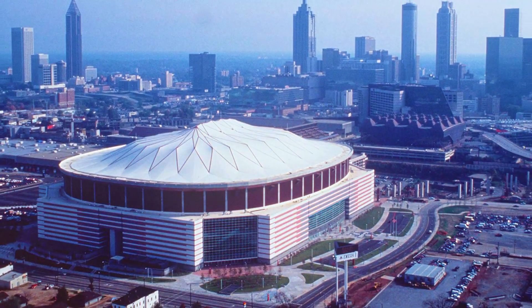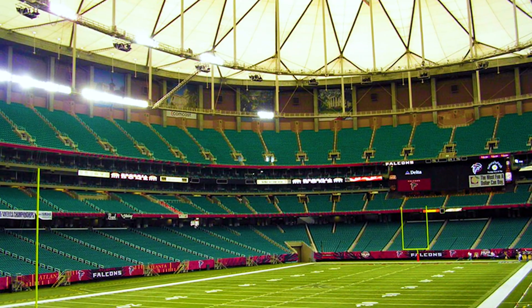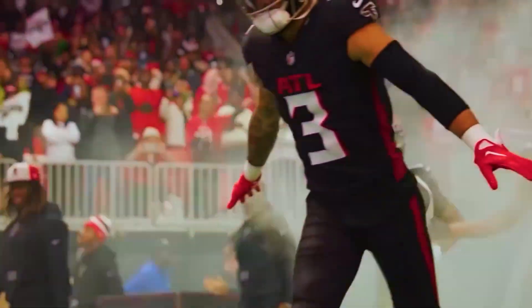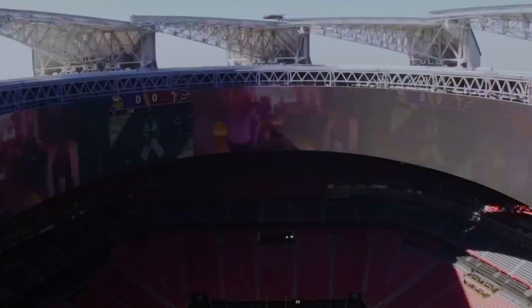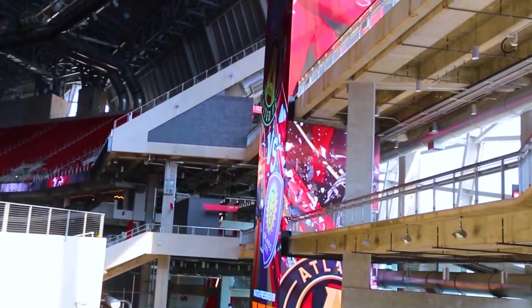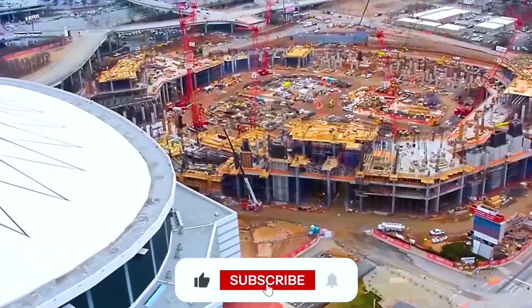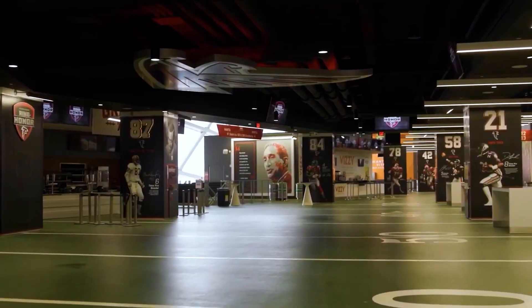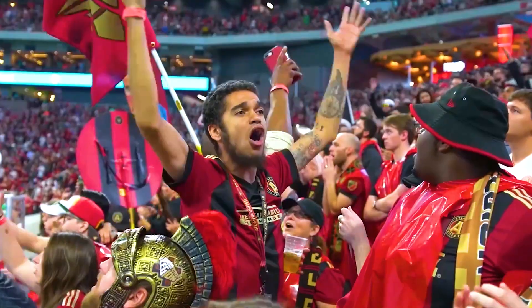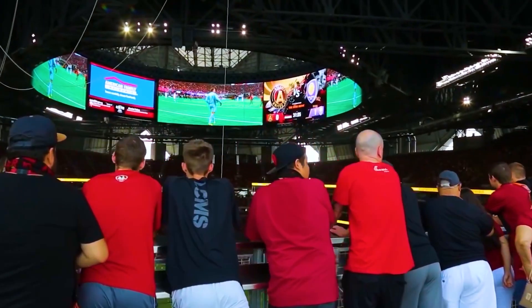But its main stage, the Georgia Dome, was starting to fall behind. Built in 1992, the Georgia Dome had seen it all — Super Bowls, Final Fours, and unforgettable moments. But compared to the high-tech arenas popping up across the country, it was starting to show its age, lacking the cutting-edge features that fans and teams had come to expect. The Atlanta Falcons and Major League Soccer's Atlanta United needed a stadium that would elevate the fan experience while making Atlanta a go-to destination for global events.